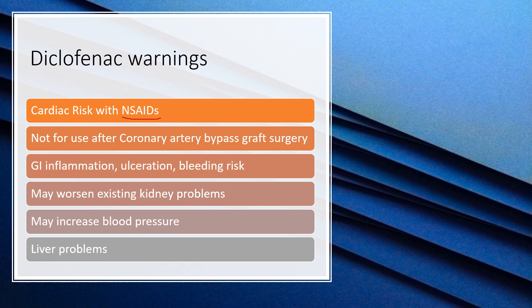Some warnings — these are the same warnings you'll see with any NSAID. You should never use an NSAID after coronary artery bypass graft surgery, as it puts you at high risk of further cardiac issues. NSAIDs can all cause GI inflammation, increase the risk of bleeding and ulcers, and may worsen existing kidney problems.